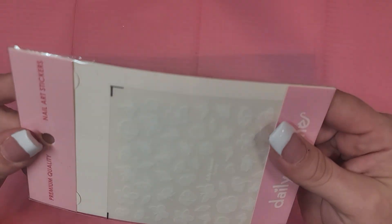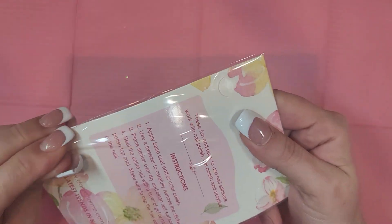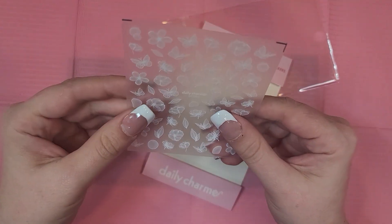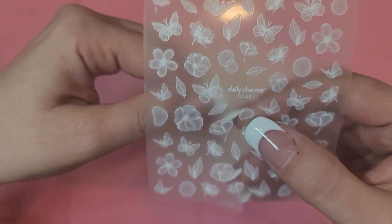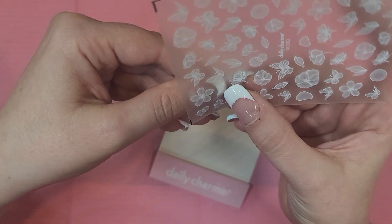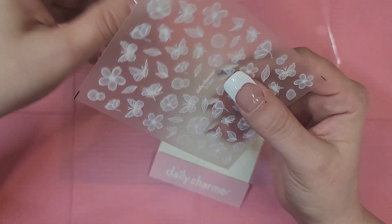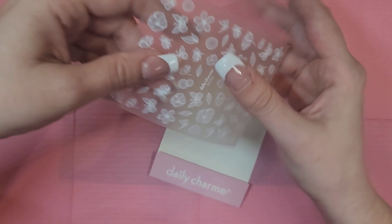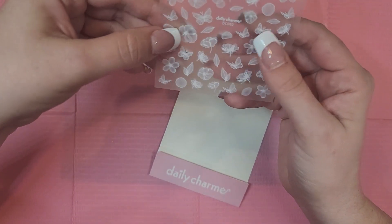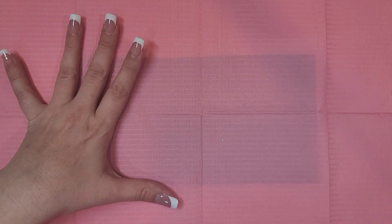Next we have some white stickers — I don't know how well this will show up on camera but let's give it a whirl. I like these because they're kind of translucent, so you could do them on a darker background and put a sheer color over it and they'll take on that color. Or you could just pop them on anything and have these really pretty white stickers. They even have that plasticky smell — I love the smell of plastic!